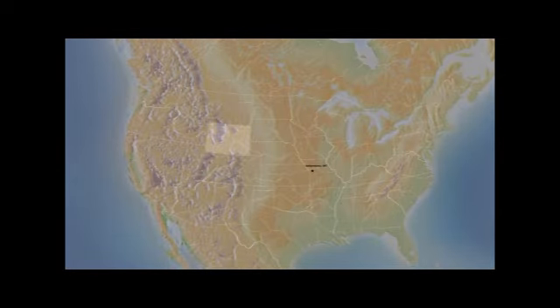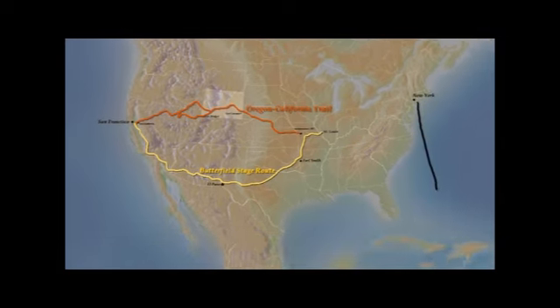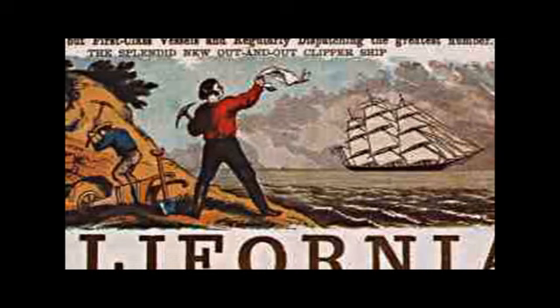By the 1849 gold rush, a number of routes to California were available. Thousands of emigrants traveled the Oregon-California Trail across the Plain States and Wyoming. A more southerly route, the Butterfield Stage Route, crossed Texas, New Mexico, Arizona, and Southern California. Another option was travel by sea — one route left New York and sailed to Panama, where passengers hiked across the jungles, then boarded another ship to San Francisco. Travelers could also take clipper ships around Cape Horn and the tip of South America. The fastest clipper ship voyage from New York to San Francisco was 89 days, roughly the same as the three months the Oregon Trail would take. The choice depended on your preferred route and generally how much money you had to spend.